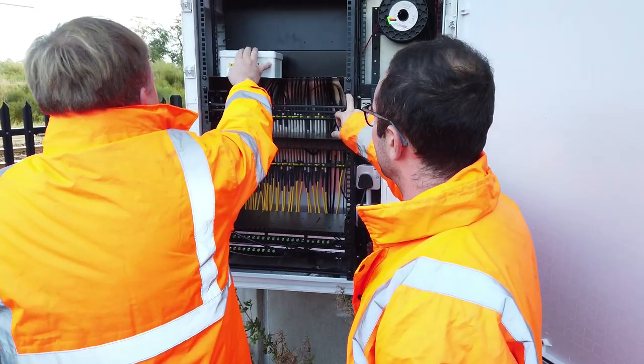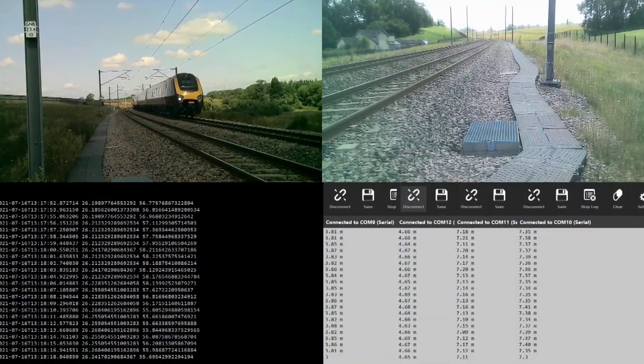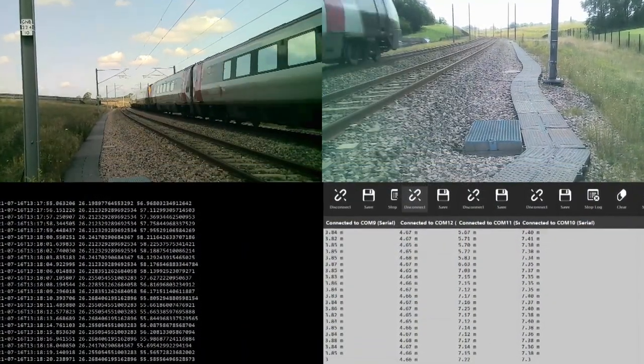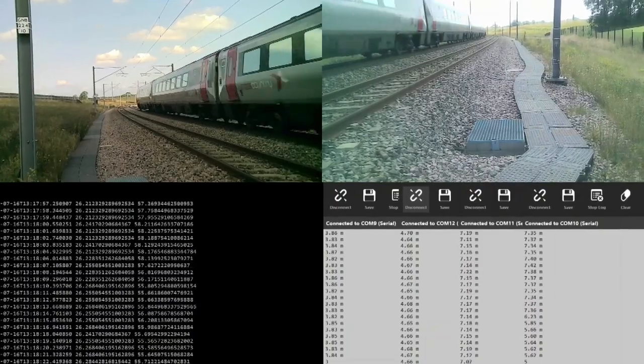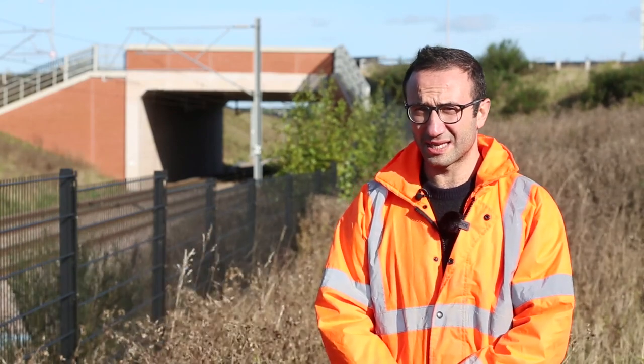Stage two was about processing site monitoring data to better understand the structural behaviour, such as time-dependent material behaviours or load distribution properties of the deck. We worked with scientists from the Alan Turing Institute to create a system for data processing.